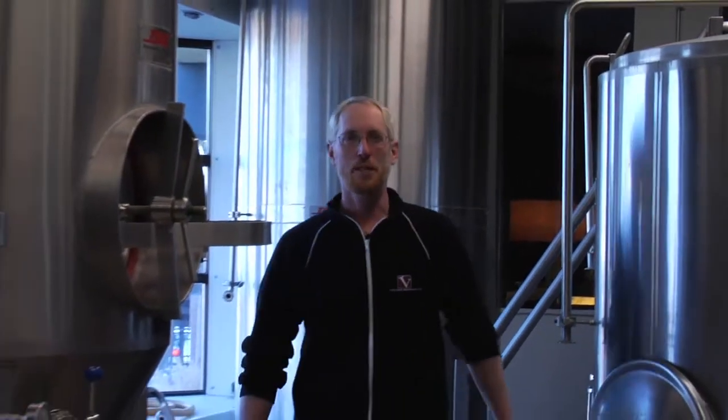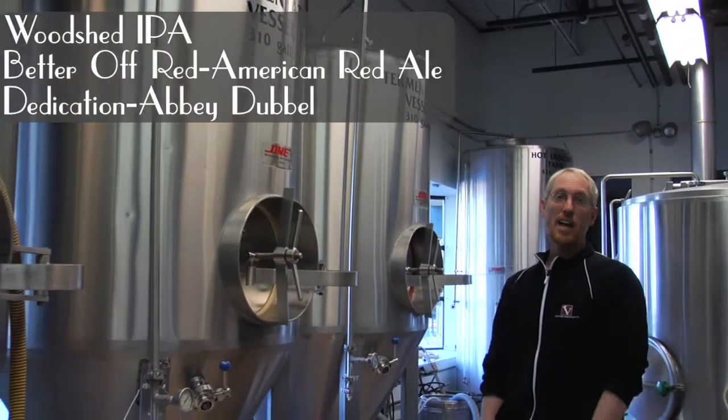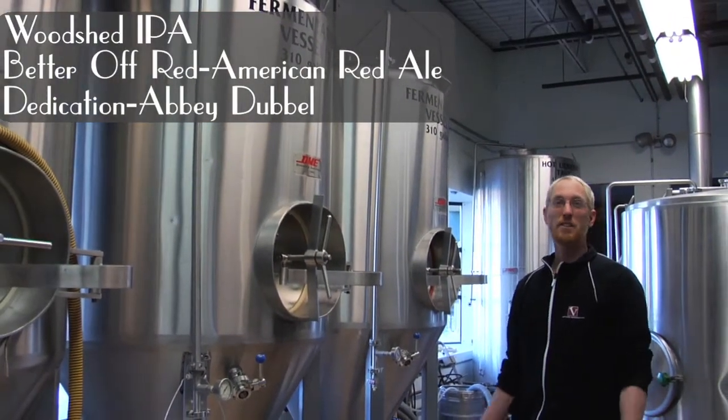We don't make the most beer of breweries around here but we make an awful lot of different styles. We've got four different varieties going right now and over the course of the year we might have up to 50 different styles.